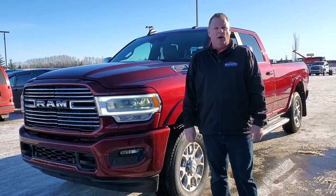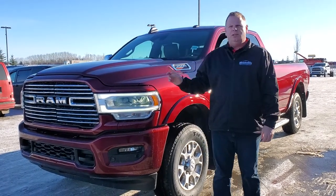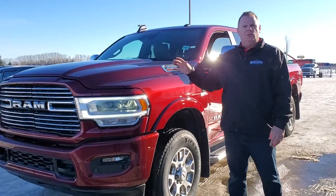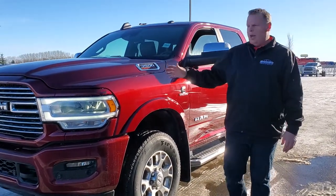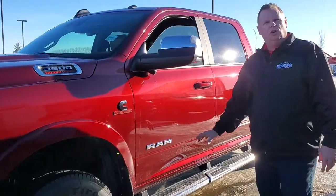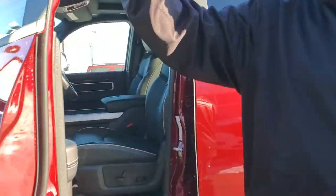Good afternoon folks, Jesse here at Mountain View Dodge. Beside me today I have a 2019 Ram 3500 long box, that is with the 8-foot box, red pearl in colour, monotone all the way through it. We have our chrome running boards, and on the inside we have the Laramie trim package.